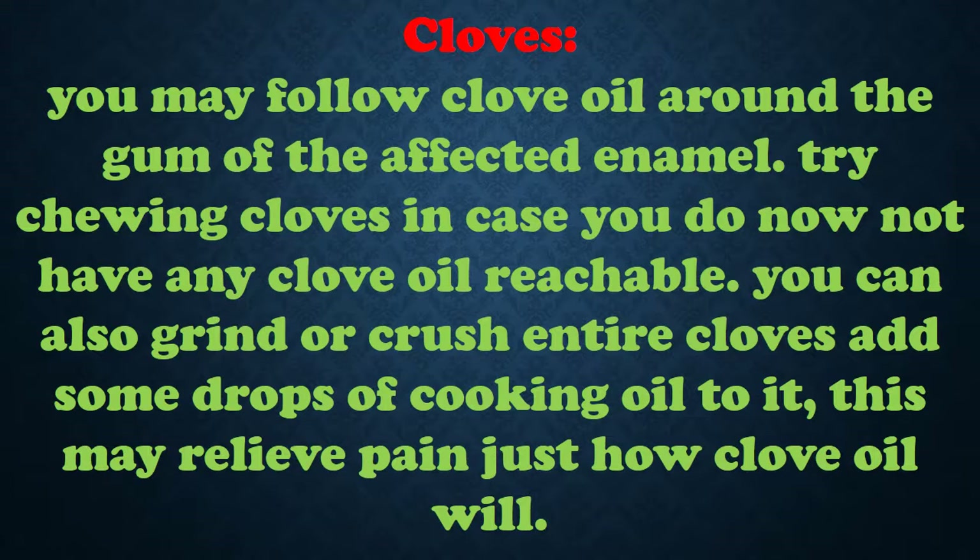Cloves: you may apply clove oil around the gum of the affected tooth. Try chewing cloves in case you do not have any clove oil available. You can also grind or crush whole cloves and add some drops of cooking oil to it — this may relieve pain just as clove oil will.